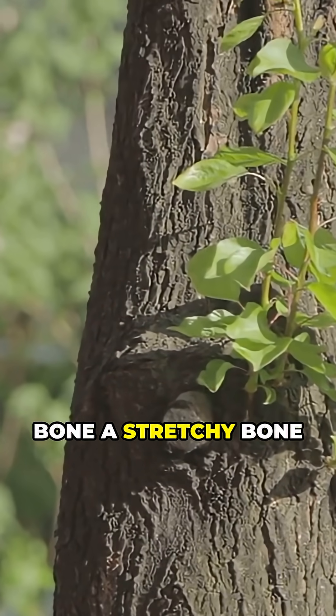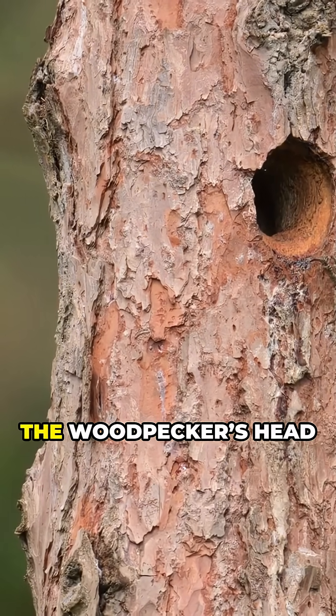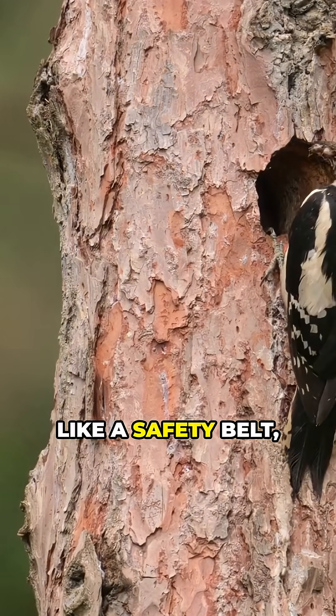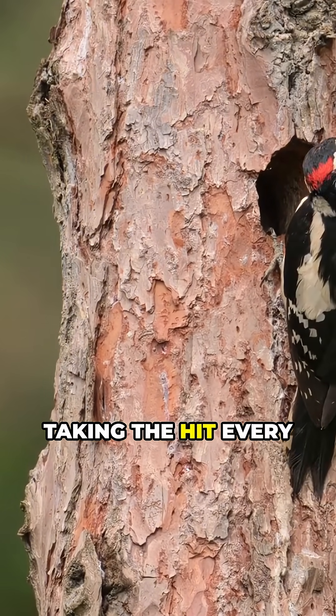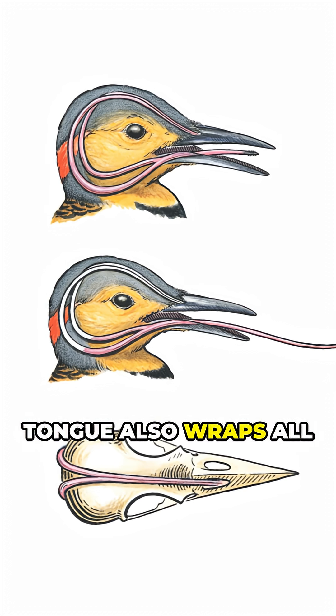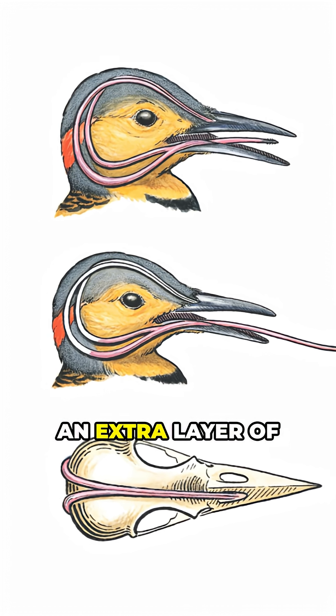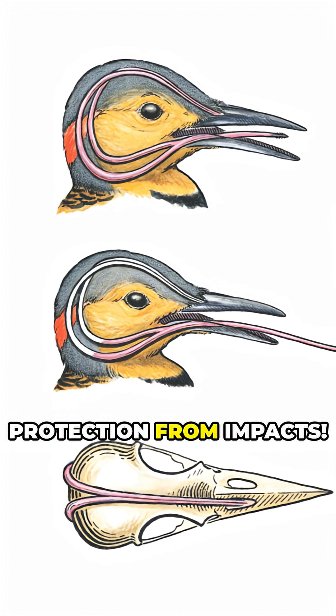Meet the hyoid bone, a stretchy bone that actually wraps all the way around the woodpecker's head like a safety belt, taking the hit every time they peck. And get this, their tongue also wraps all the way around their head, giving their brain an extra layer of protection from impacts.